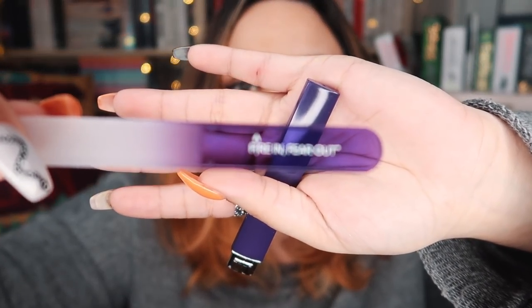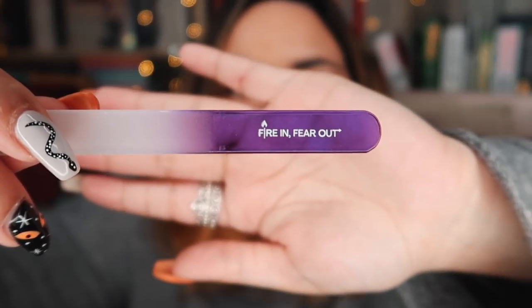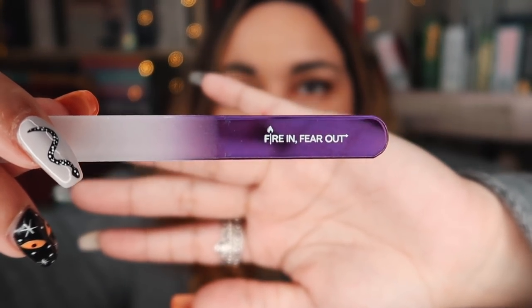Our next item is really helpful. It says, 'I don't want an easy life. I want a meaningful one,' and it is inspired by Girls of Paper and Fire, which is a series I really like. It is a glass nail file. I love glass nail files — I just find that they're the superior kind. Crystal's good too, though. And on the edge of this, it says 'Fire in, Fear out.'